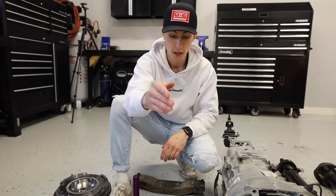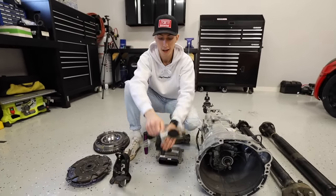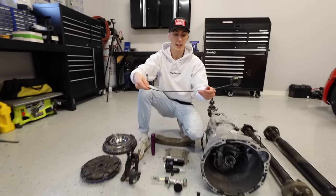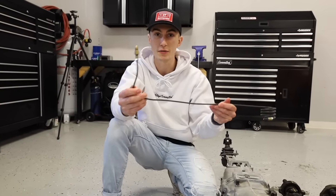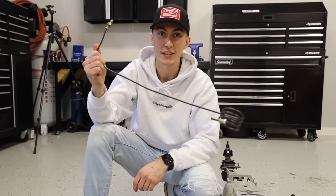You also need a clutch line to go from your master cylinder to your slave cylinder. I would normally just make one because it's way easier. You can get just brake line — it's super cheap. Grab some fittings and make a line that goes from one end to the other. It's a little money-saving tip.